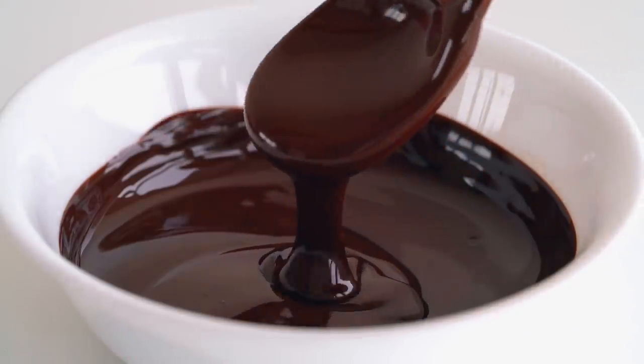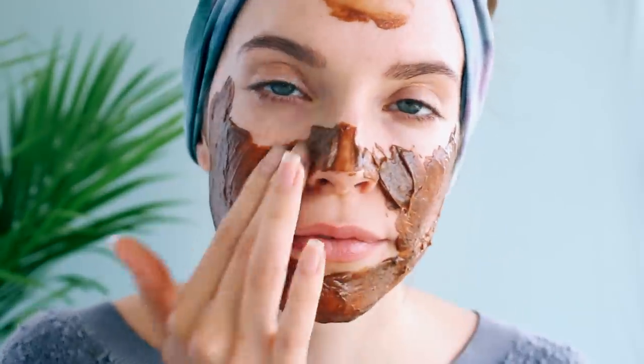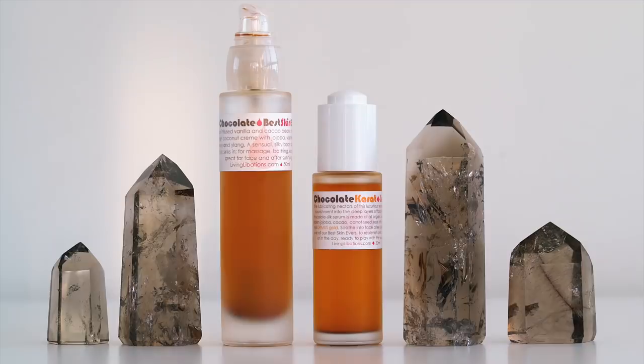Hey guys! Today's video is dedicated to all you chocolate lovers out there. I'm going to be doing the most delicious chocolate facial and I'm going to share a recipe for a healthy chocolate avocado pudding. Living Libations had a sale recently so I bought the chocolate best skin ever and the chocolate carrot serum, so of course I was inspired to do a chocolate facial because who wouldn't want chocolate all over their face?